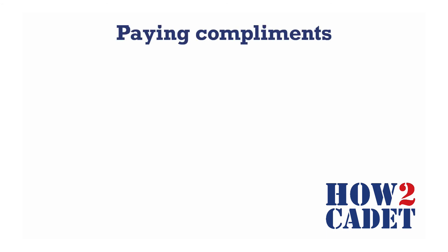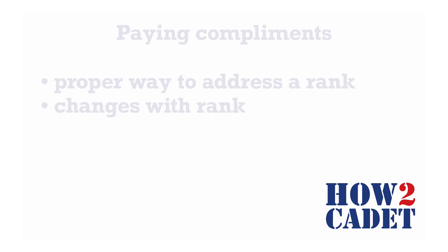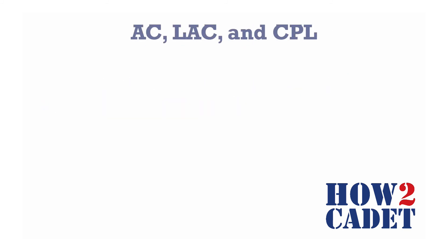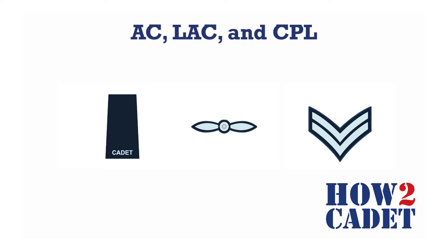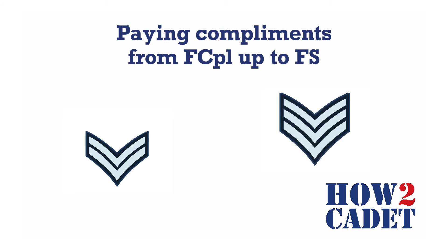You might remember at the beginning of this video, I mentioned paying compliments. This is the proper way to address another cadet and can change with the rank. When addressing these ranks, other cadets should politely use their rank and surname.